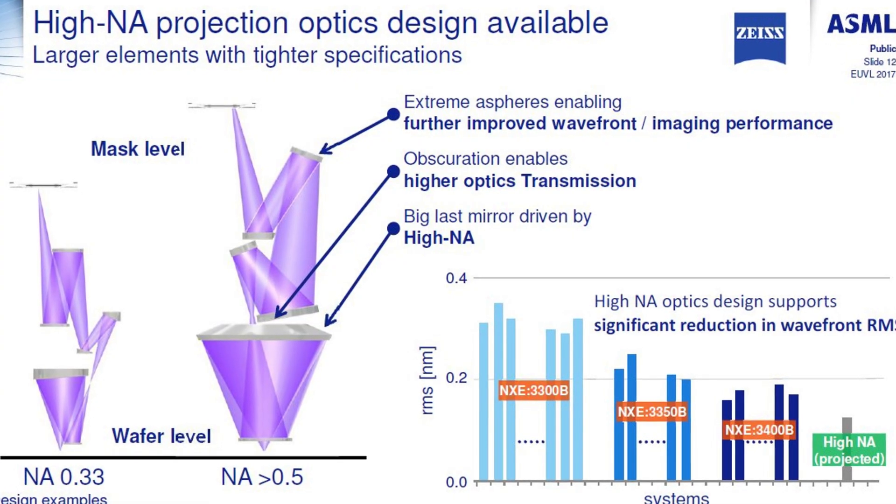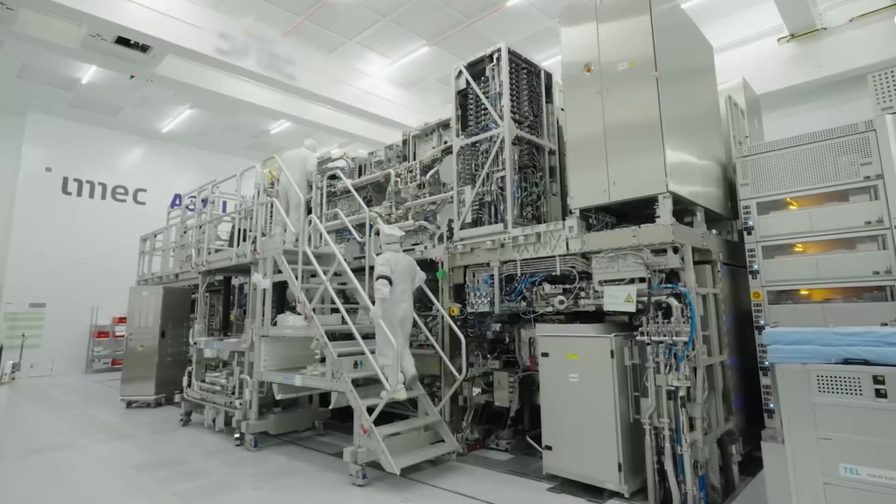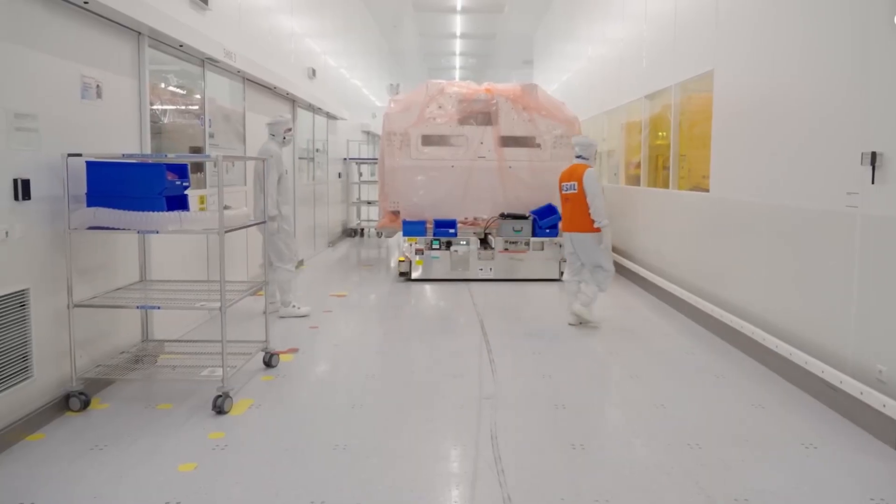The machines are not just scaled-up versions of EUV. They are re-engineered from the ground up.